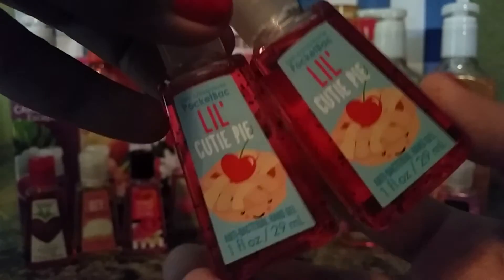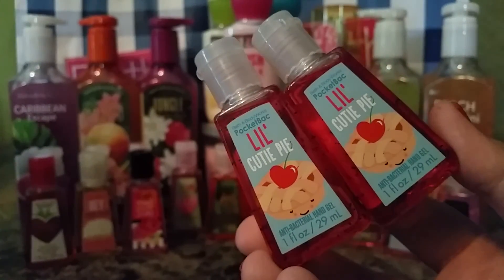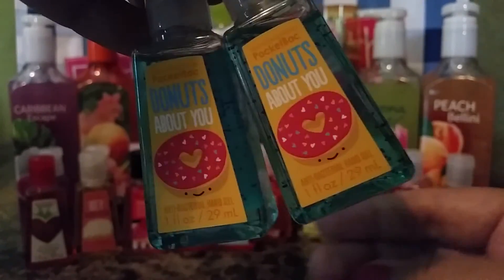Now moving on to the ones that are more than one. I got Little Cutie Pie twice — I love this collection. Then next, Donuts About You. I love this one as well. For some reason these don't look like they're all the way full, but I haven't used them. But they're really cute and the scent is great too.